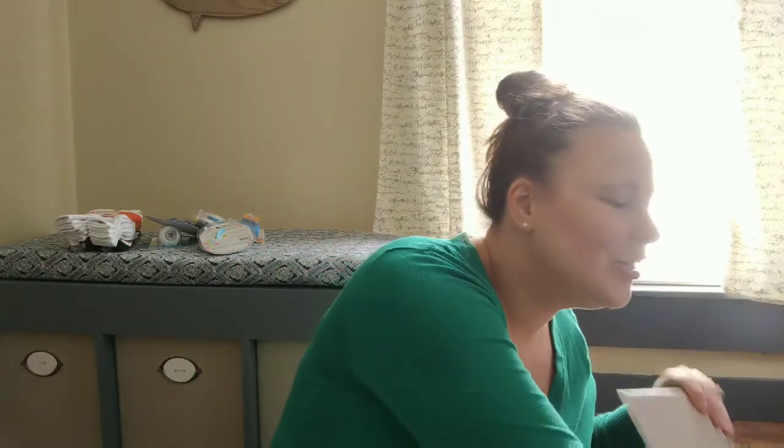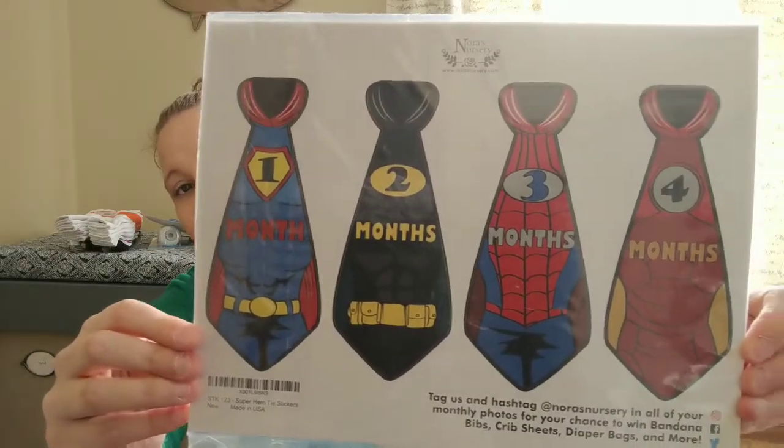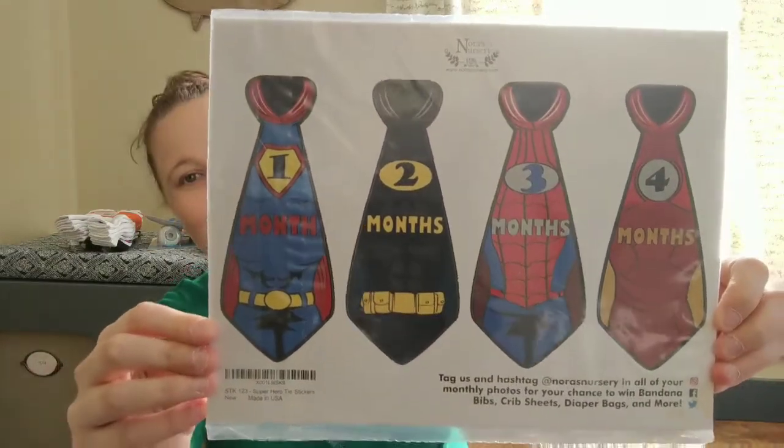I thought these were absolutely adorable — I can't wait to send these to Matt's mom every month. They are the monthly milestone stickers that you put on the baby, and they're superhero themed. Matt has always watched the superhero movies with his mom growing up, and since I met Matt I've tagged along. So I thought these are so appropriate. She'll definitely get those monthly update videos for at least the first 12 months — so be on the lookout for those.